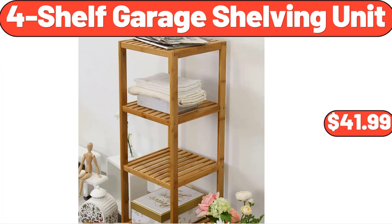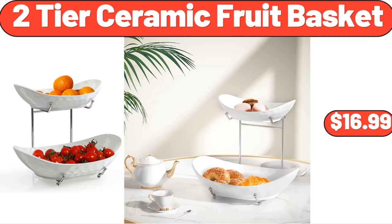4-Shelf Garage Shelving Unit, $41.99. Friends, what do you think about the prices of the products — are they too high? Please share your thoughts with us in the comments. 2-Tier Ceramic Fruit Basket, $16.99.